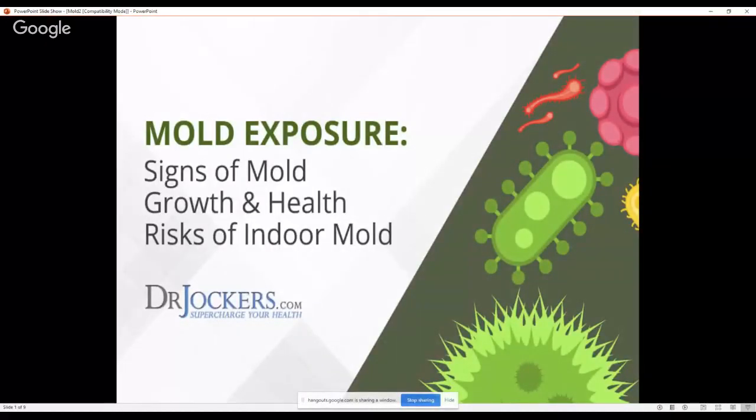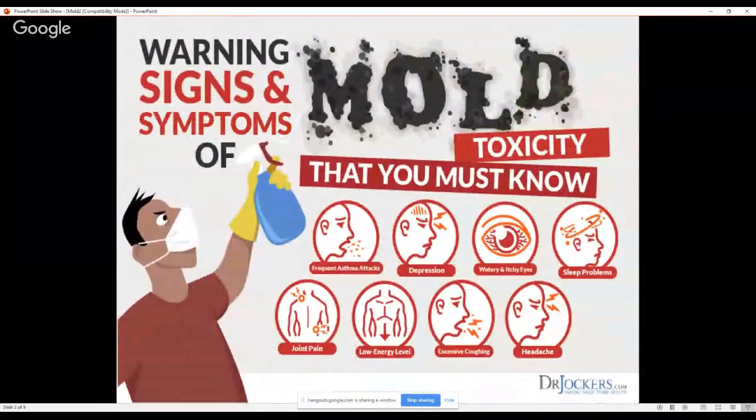Hey everybody. Today we're talking about mold exposure, signs of mold growth, and health risks of indoor mold. This is a really big topic because mold toxicity affects particularly about 24% of the population. One person could be exposed to mold and their body may be able to detoxify it — it's not healthy, but they may adapt. However, about 24% of the population doesn't have a specific enzyme needed to detoxify these typical household molds.